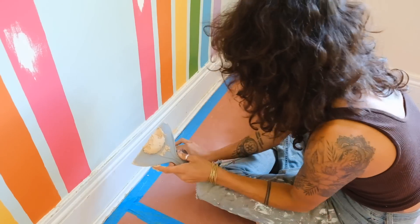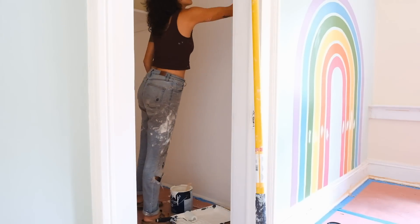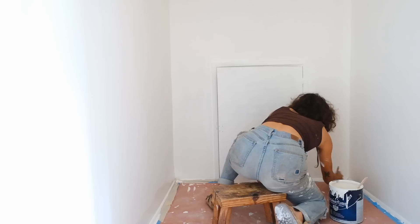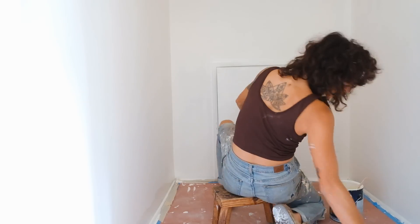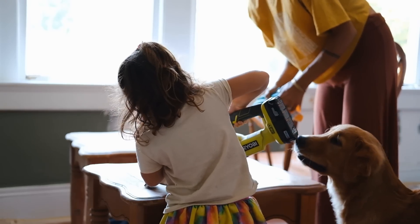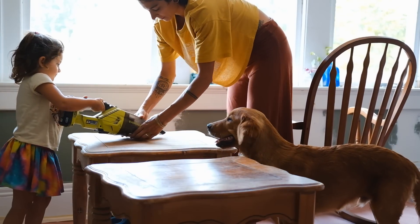In case you were thinking we were getting close to being done with Azalea's room — sorry to disappoint you. We are just as ready to be styling and decorating this room as all of you. But life has us moving at a snail's pace with the renovations right now, and that's okay. Zay and I did wood-fill the bedside tables that we will be painting eventually.